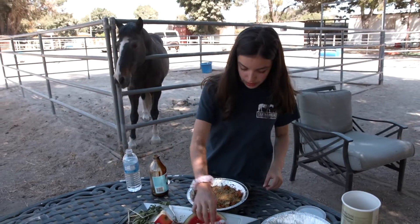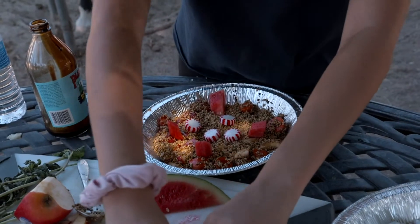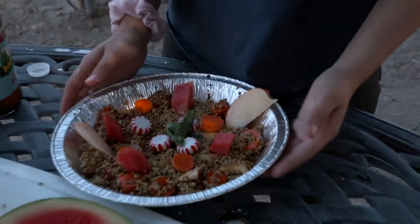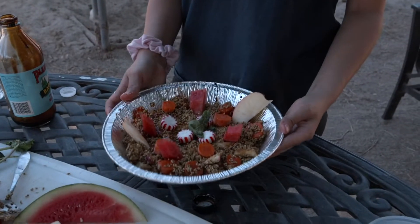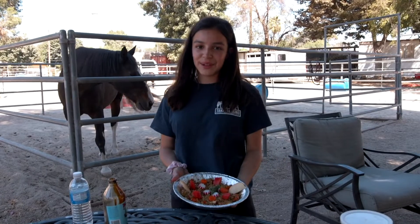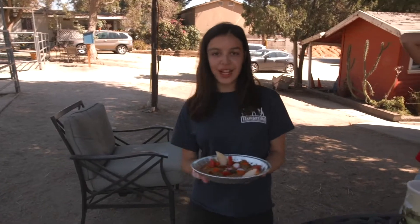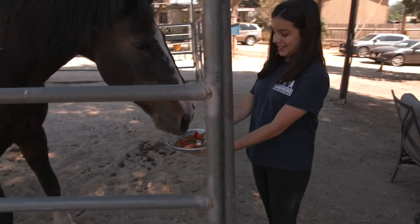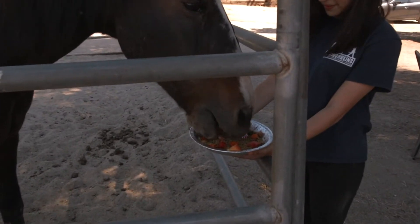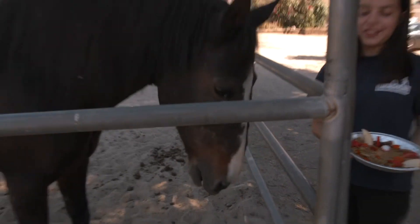Now comes the fun part where you can decorate just to make it nice and pretty, and just a few mint leaves as a nice little garnish. And this is how you make a horse cake. Our friend back here has been patiently waiting for the cake to be done, so now we're going to let him have a bite. I think he likes it.